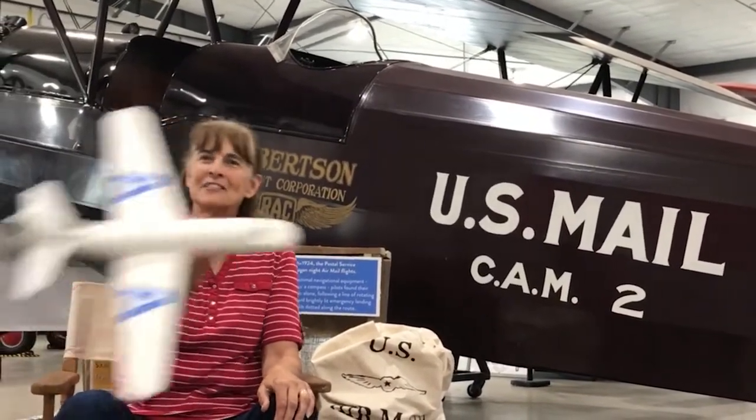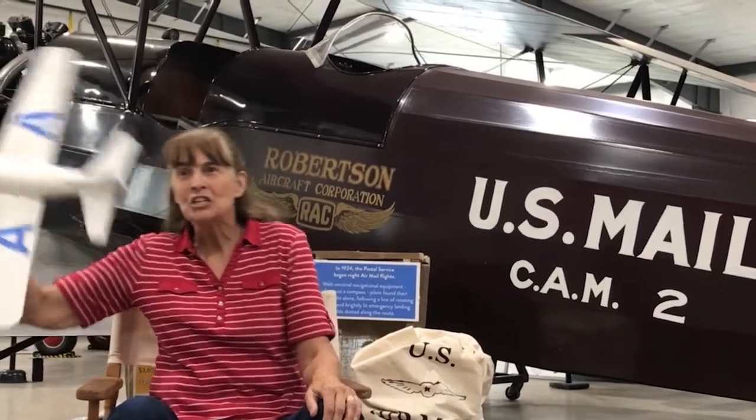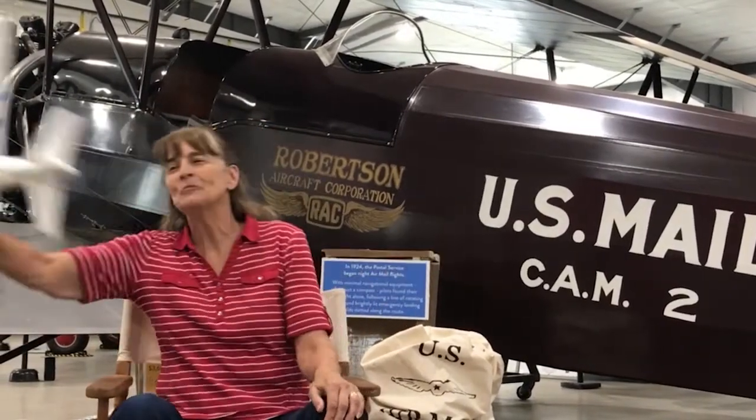Hi storytime friends. A is for airplane. Zoom, zoom, zoom.